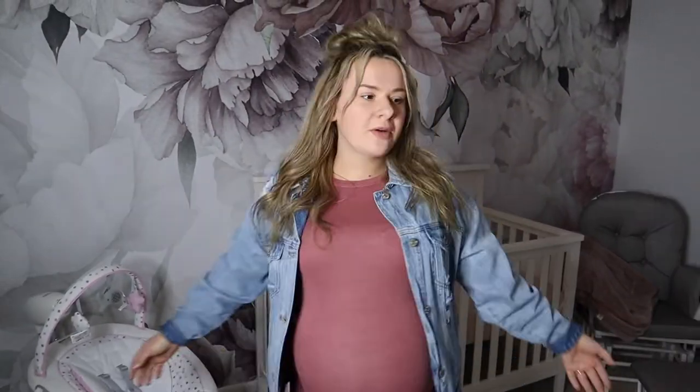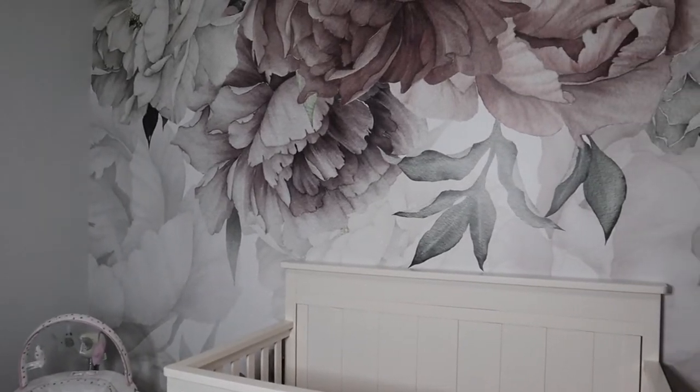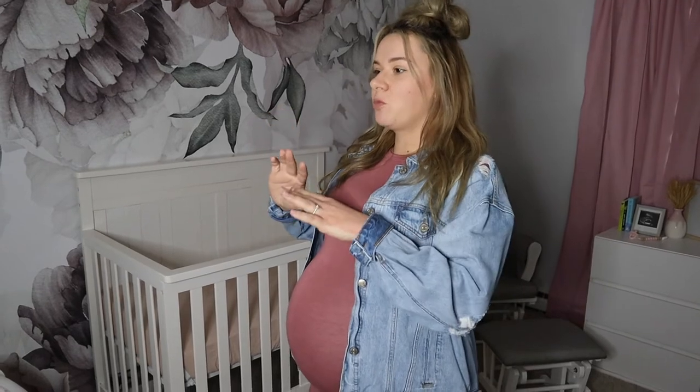So I'm going to start from this side of the room and work my way around. I know that everyone says this when they do tours, but honestly the room is not 100% done. But if I were to wait until it was done, it would just never happen because we're always going to be upgrading stuff. There's no decor on the walls yet besides her beautiful wallpaper. This wallpaper took us forever, but it turned out so beautiful. We are still looking for wall decor but we just don't have that yet.